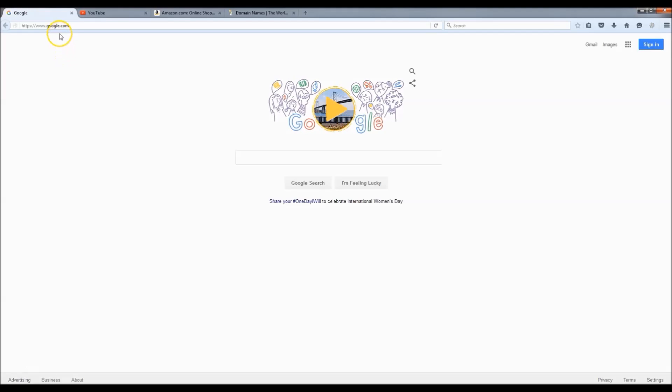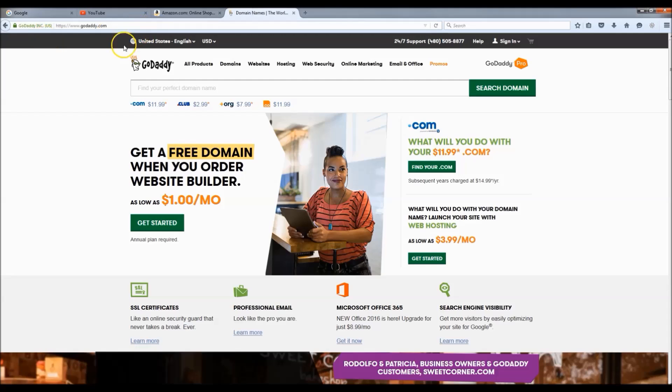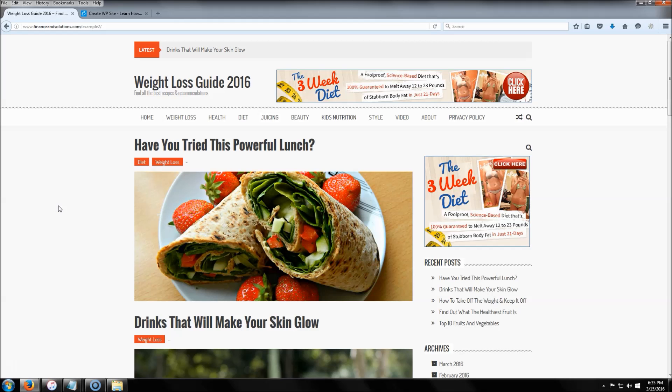A website domain is the link to your website. For example, here are some website domains: google.com, youtube.com, amazon.com, godaddy.com — you get the idea.